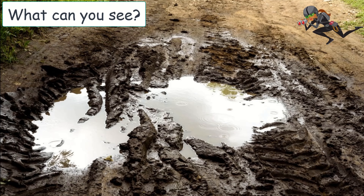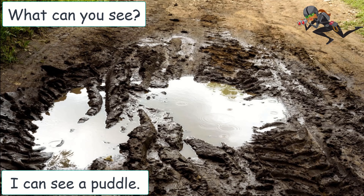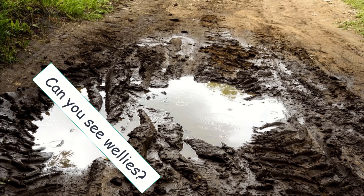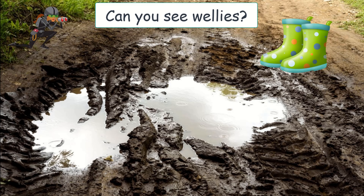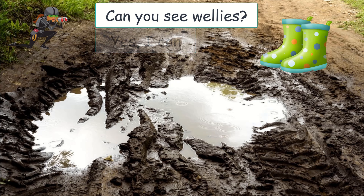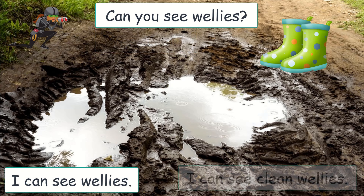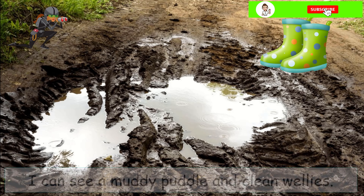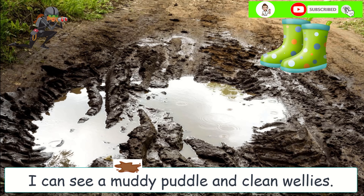What can you see? I can see a puddle. I can see a muddy puddle. Can you see wellies? Yes, I can. I can see wellies. I can see clean wellies. I can see a muddy puddle and clean wellies.